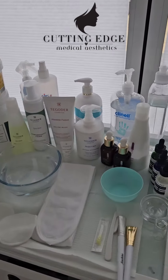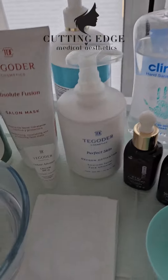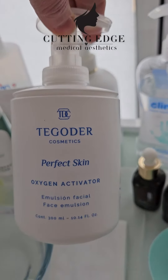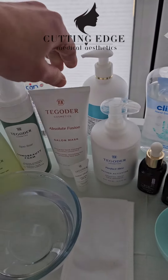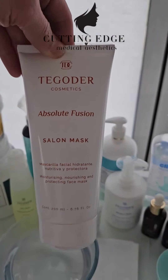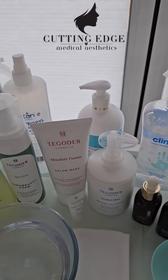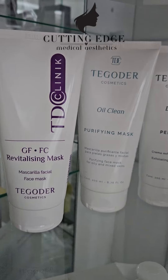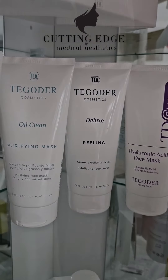I also include face massage — who doesn't love it? It's so relaxing and you feel so good. My clients also love the Perfect Skin Oxygen Activator; it smells divine. And the Absolute Fusion Selling Mask — if you haven't tried it, when you do, you'll be addicted like I am.